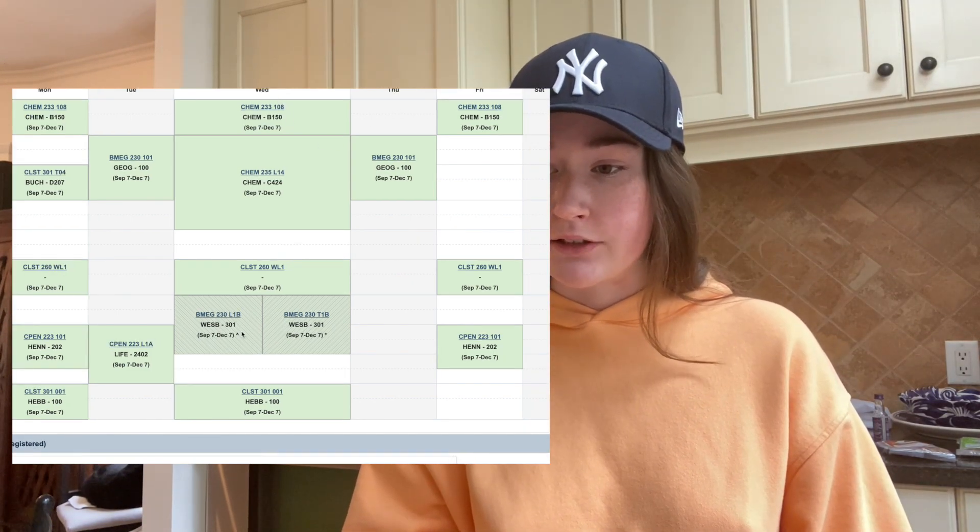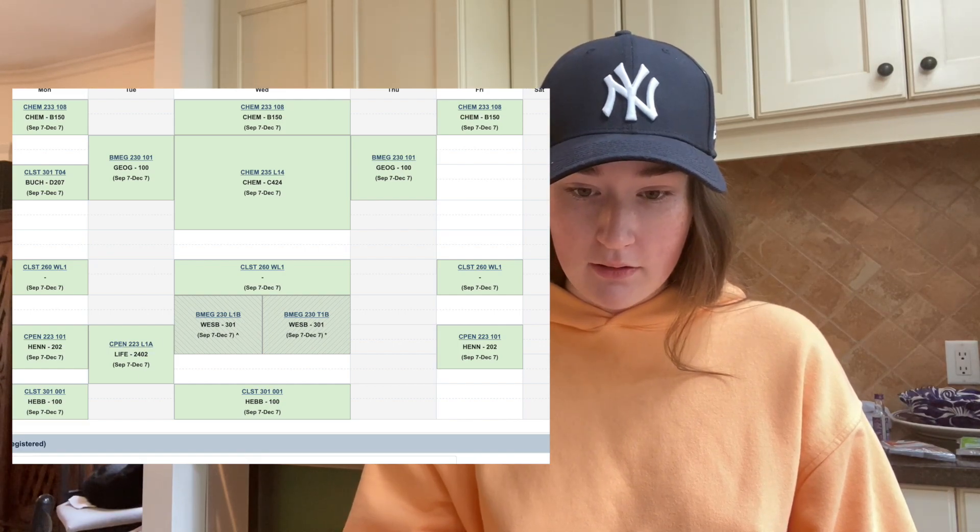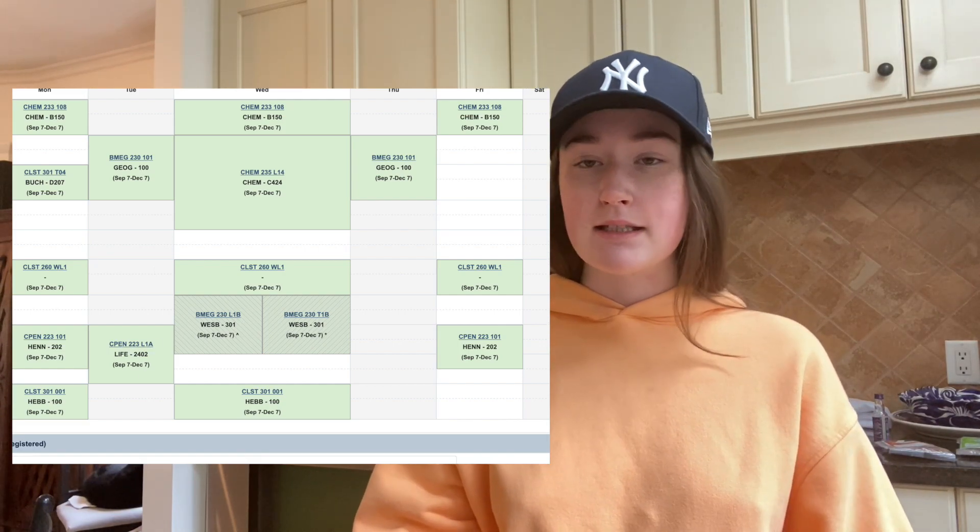Wednesdays are horrible. Like this is literally 8 AM to — I can never read this one — literally eight to 6 PM.